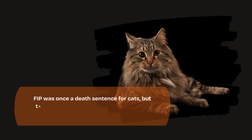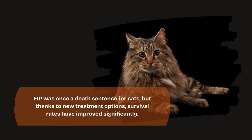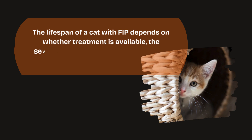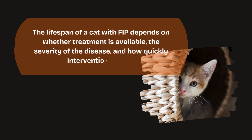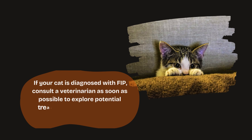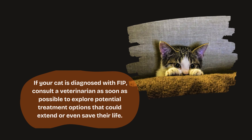Conclusion. FIP was once a death sentence for cats, but thanks to new treatment options, survival rates have improved significantly. The lifespan of a cat with FIP depends on whether treatment is available, the severity of the disease, and how quickly intervention occurs. If your cat is diagnosed with FIP, consult a veterinarian as soon as possible to explore potential treatment options that could extend or even save their life.